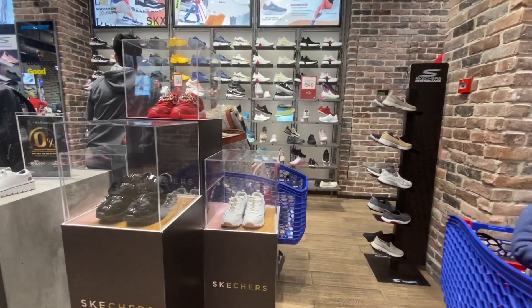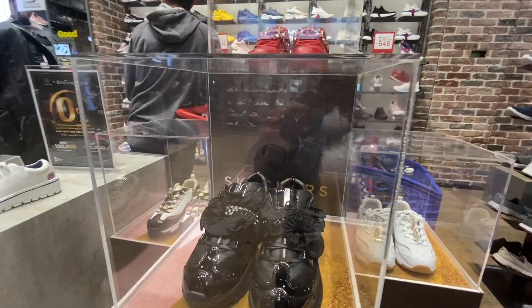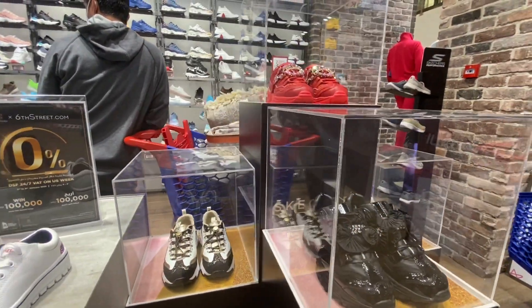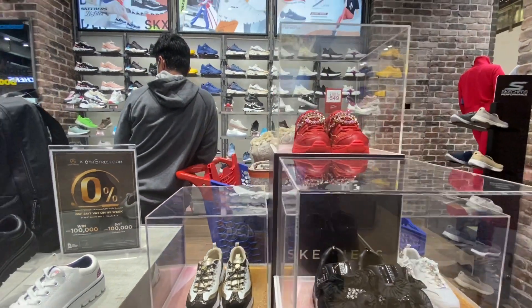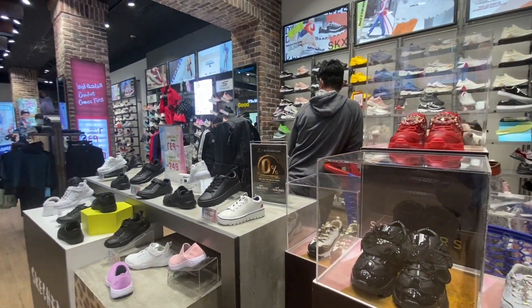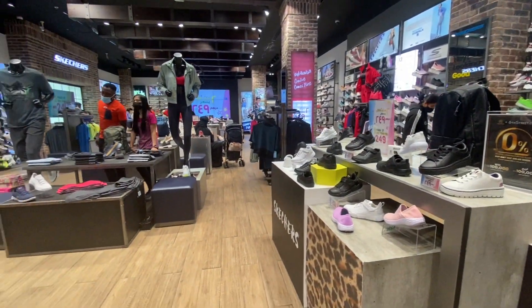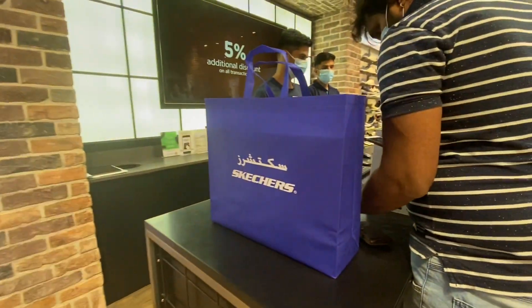Here we are going to buy shoes — both for you and for your husband. The brand is Skechers. There is a great offer: AED 549, and you can buy two pairs for only 549 dirhams. It is a branded shop with good quality.